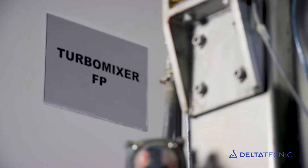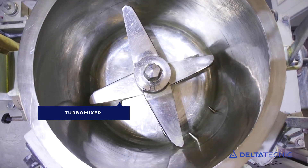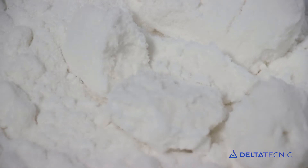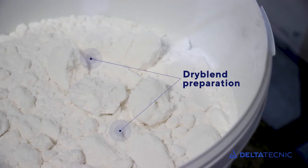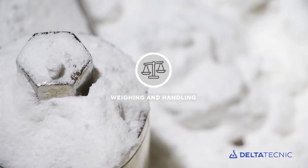The PVC transformation process starts with dry blend preparation in the turbo mixer, incorporating all the raw materials necessary for its formulation. Use of pigments in this process is common, but it suffers from some disadvantages.